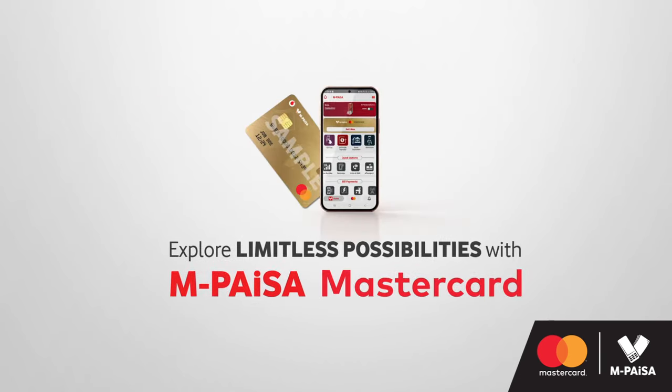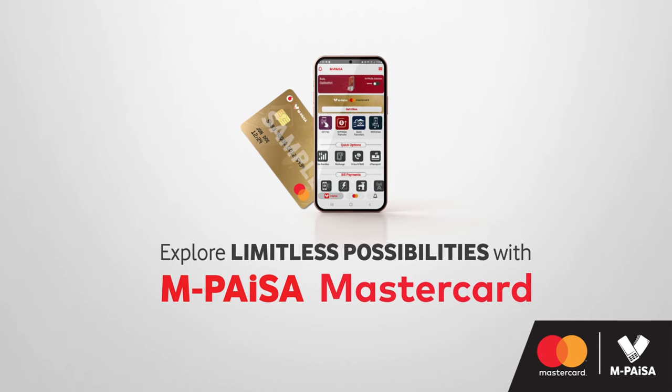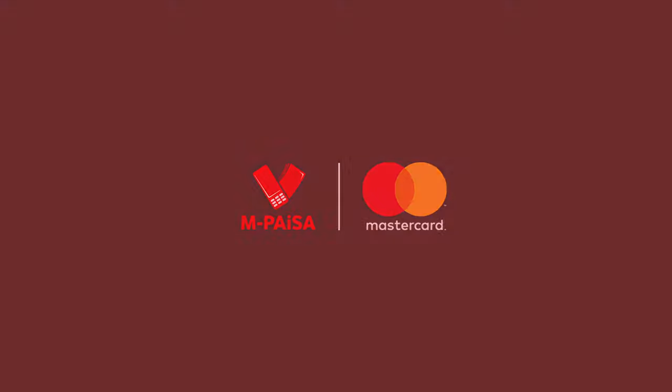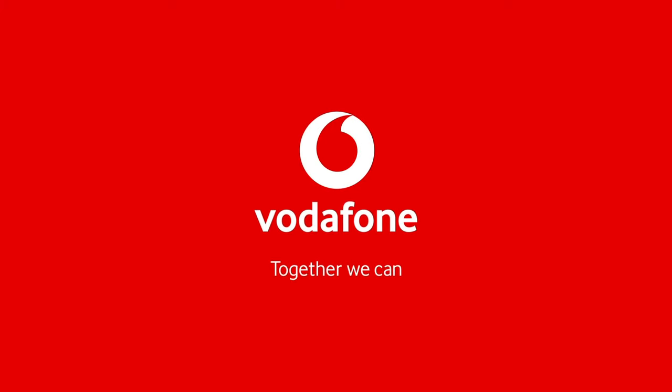Explore and indulge in limitless possibilities with the new Empisa MasterCard.